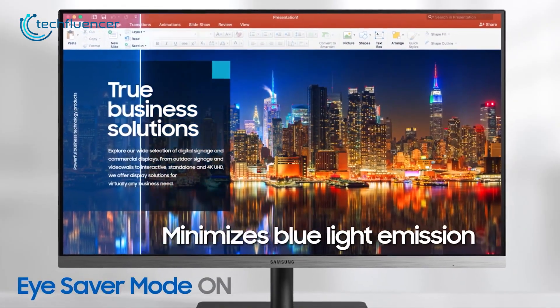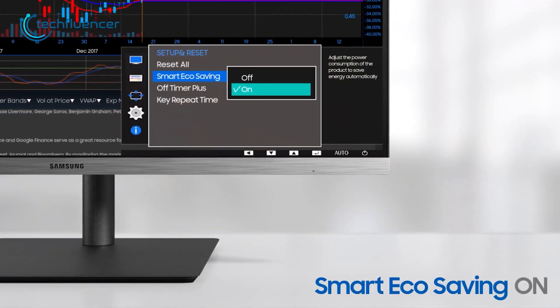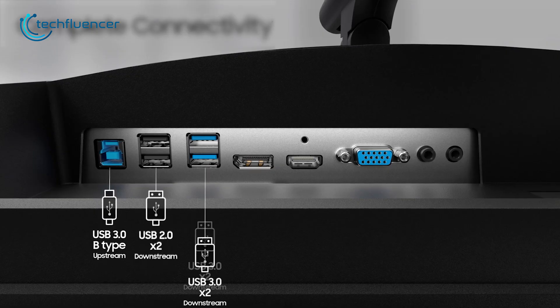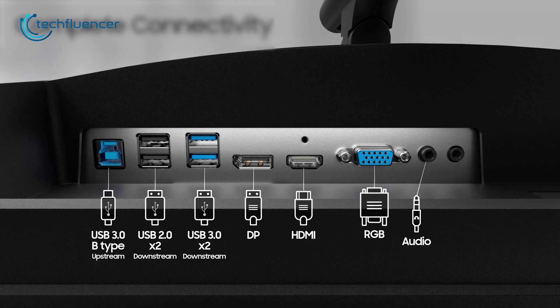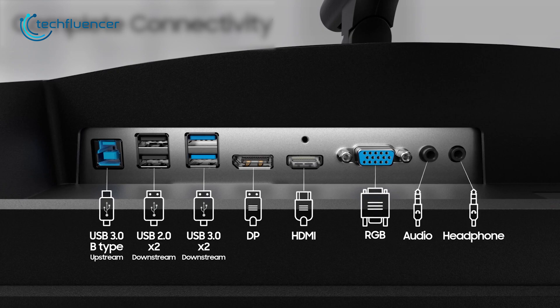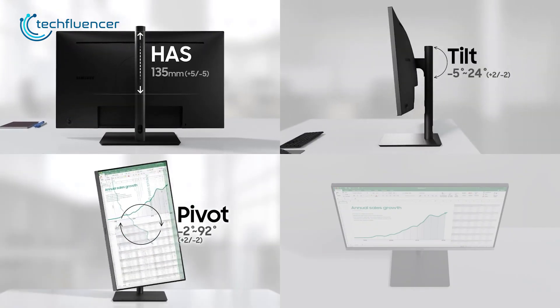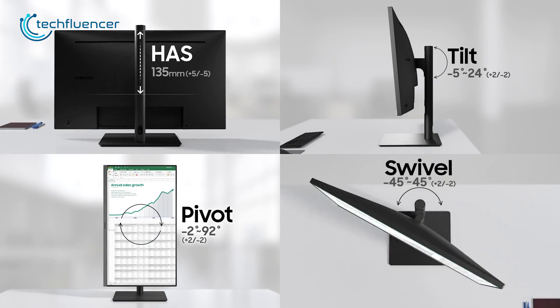But what makes this monitor even a better choice is its flexibility and connectivity choices. It includes two USB 2.0, three USB 3.0, a DisplayPort, an HDMI connection along with a VGA and two audio jacks. So those who are looking for an affordable programming monitor with great connectivity options can definitely check out this one.